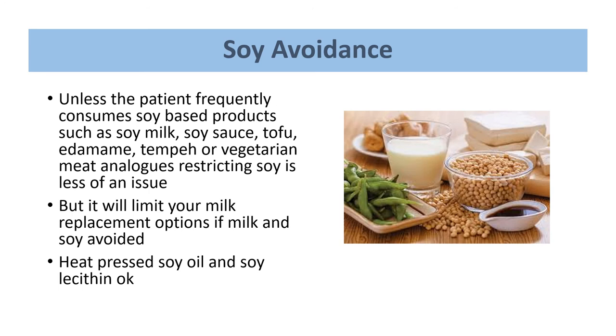With soy, unless the patient is frequently consuming soy-based products such as soy milk, soy sauce, or tofu, restricting soy is also less of a nutritional issue. However, if we're taking both cow's milk and soy out at the same time, this will really limit the milk replacement options — leaving rice milk, oat milk, a nut milk, or coconut milk. For soy avoidance in EOE, we do still allow soy oil and soy lecithin, which is a common emulsifier in many commercial products, and allowing these can open up the diet quite substantially.